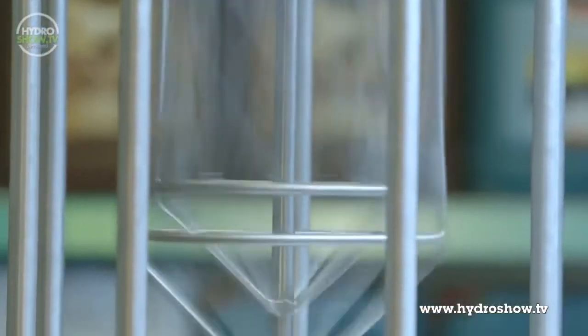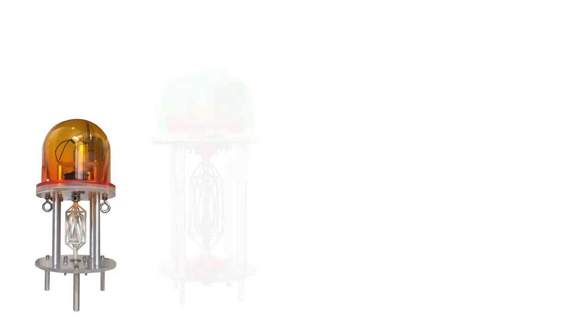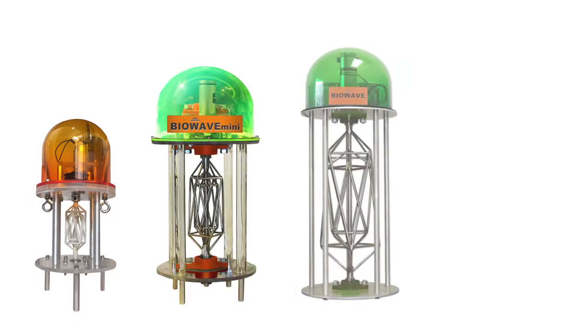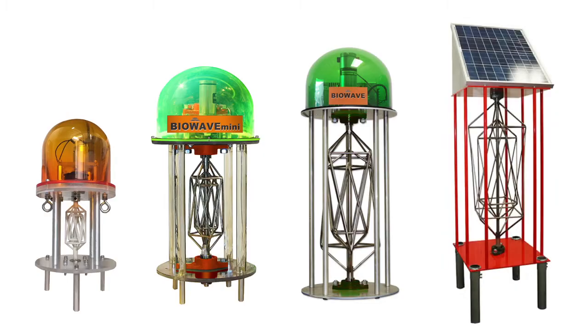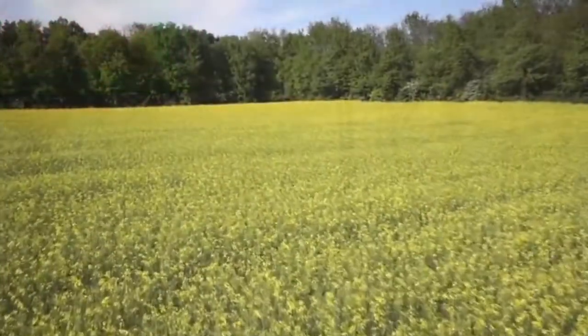We manufacture BioWave machines in four different models: one for greenhouses and warehouses, two for the small gardener, and one for outside farms. The machines cover areas from 100 square feet to 10 acres.